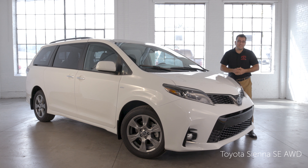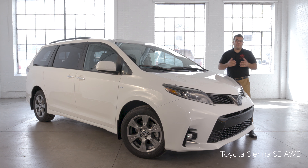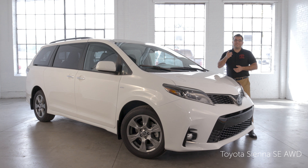So if you're looking for a sporty all-wheel drive vehicle that can comfortably carry seven passengers and your stuff, with the latest technology, then the Sienna SE all-wheel drive is for you. Why don't you visit your local Ontario Toyota dealer to go for a test drive and see for yourself? My name is Manny — thank you for watching.